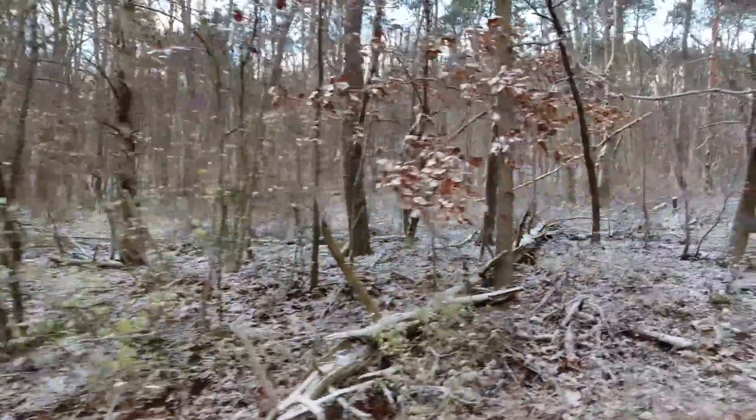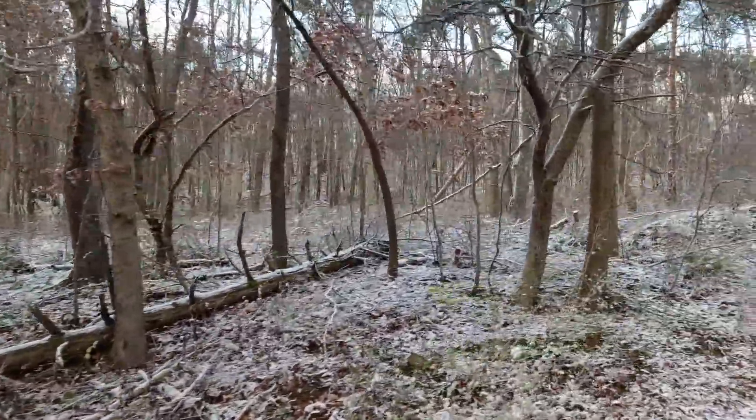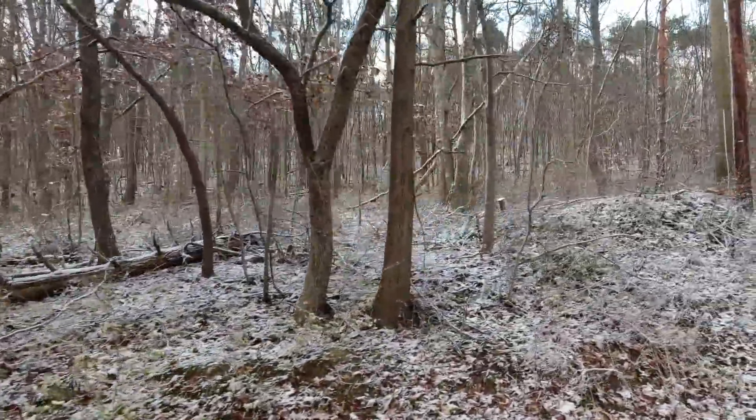There are two big does right there. They really stand out even with that little bit of snow on the ground.